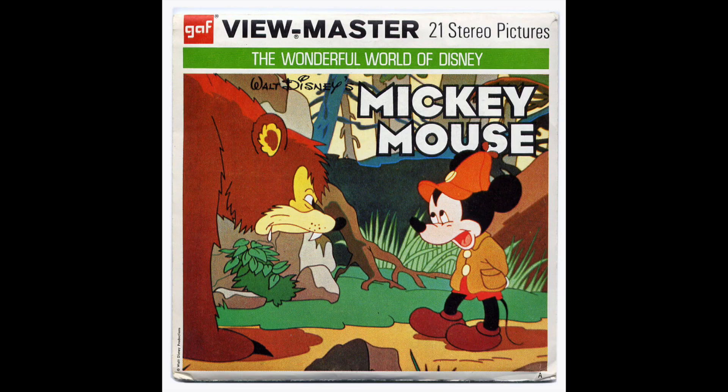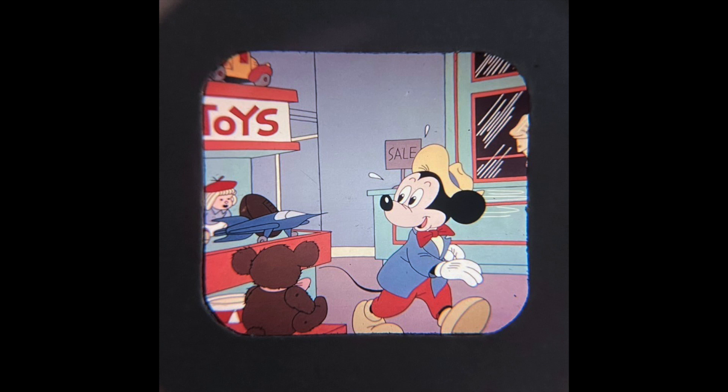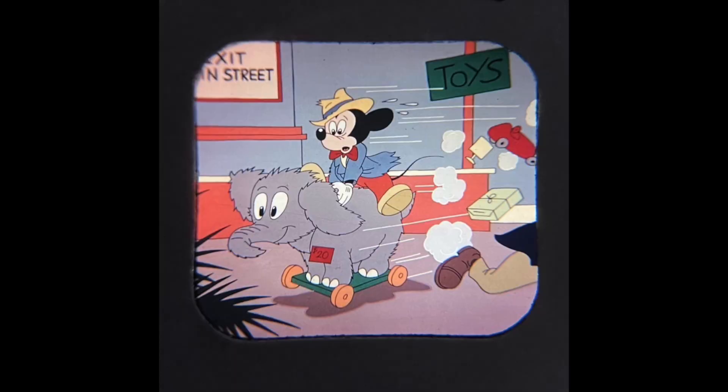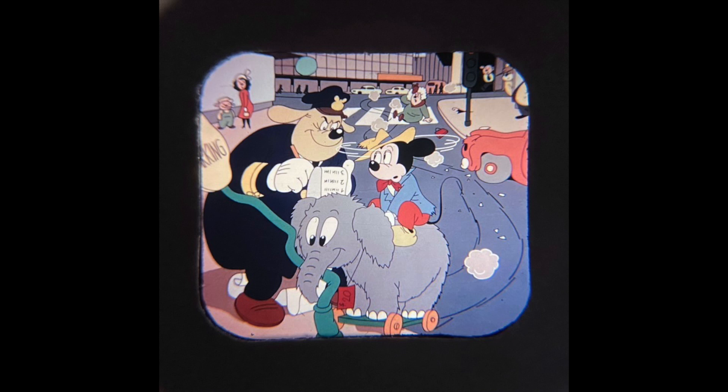In reel 3, Mickey Mouse is in a toy store, and this episode is not based on a cartoon but on a Sunday page drawn by Manuel Gonzalez and written by the legendary Bill Walsh. That Sunday page is from January 5th, 1958. In this story, Mickey gets tangled up with all kinds of toys, including the toy store's best plush animal, Plushie, a toy elephant.